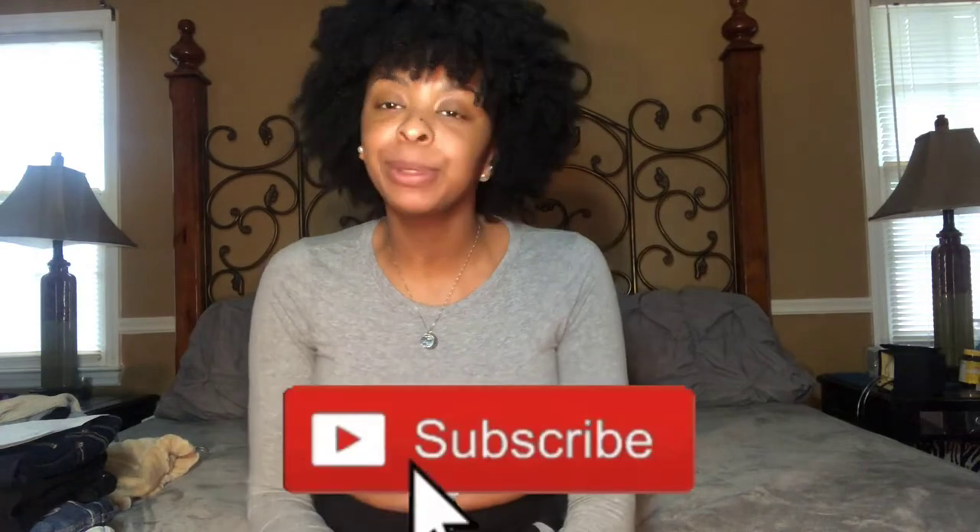Hey guys, it's Onika, welcome back to our channel. If you're new to the channel, go ahead and subscribe and turn on your post notifications so you don't miss any videos that we post.